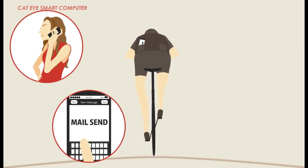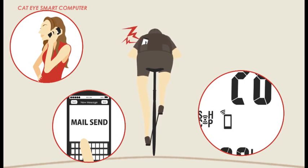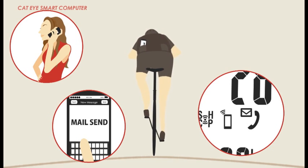However, by syncing the smart computer with your smartphone, you'll get a notification for any calls or messages your phone receives. Now you can enjoy your ride without constantly reaching for your phone.